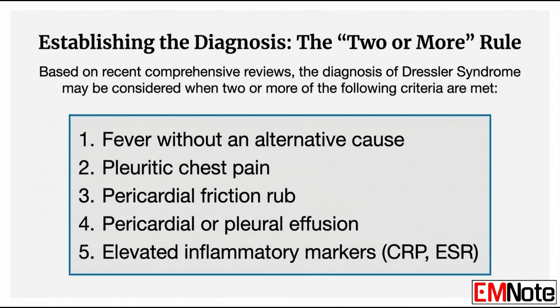The diagnosis is confirmed when you have two or more of five key markers: one, a fever without another cause; two, classic pleuritic chest pain; three, evidence of a pericardial or pleural effusion; four, hearing a pericardial friction rub; and five, elevated inflammatory markers. Two or more of those and you've got your diagnosis.